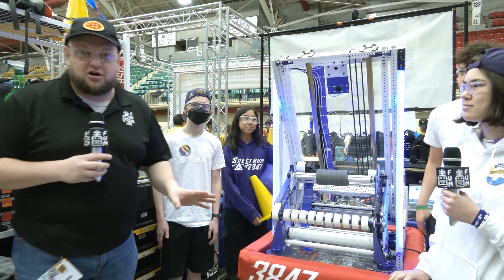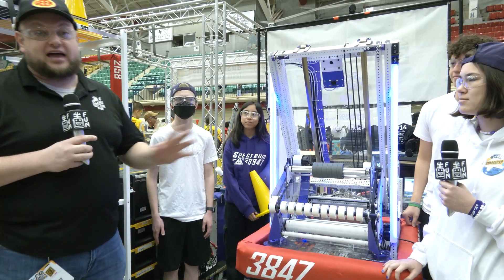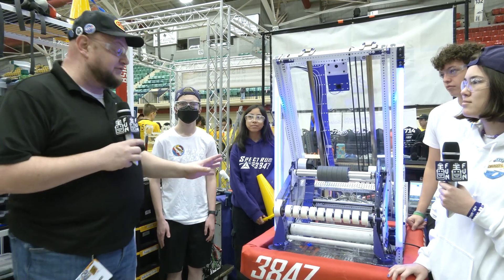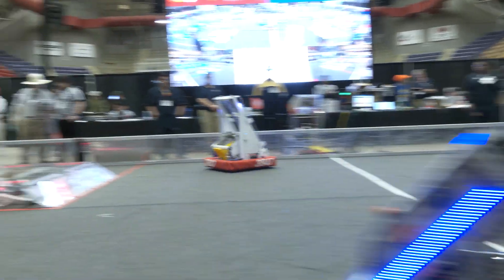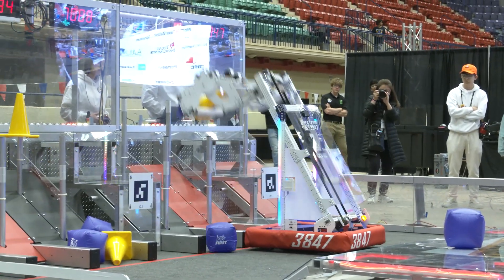Hey everybody, it's Tyler here at Waco in Texas, checking into team number 3847 Spectrum. On this team last year, division finalists at the Texas DCMP and looking for a great performance this year. Hopefully you've seen this team — they're all over the Open Alliance and they do incredible blogs every year, so hopefully you've gotten a good glimpse of this robot.